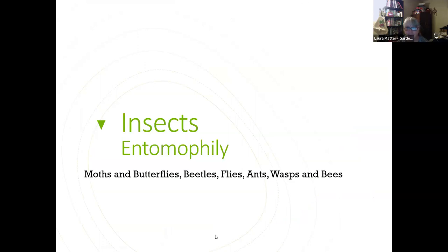Now let's talk about the big group — insects. We've got moths and butterflies, beetles, flies, ants, wasps, and bees. Wasps are something people worry about, but they do a lot of good in the garden too.